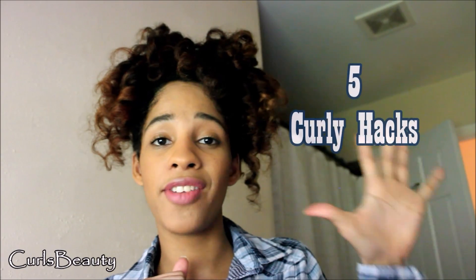Hey beauties, it's Andrea. This video is going to be five hacks that you probably do but don't really mention out loud — unintentional secrets that you keep. Five hacks that you probably haven't heard about.